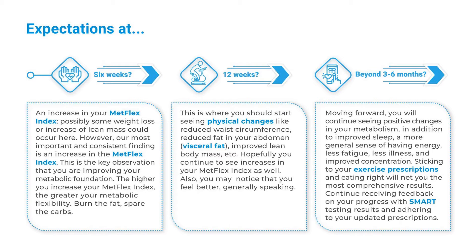At 12 weeks, this is where you should start seeing physical changes like reduced waist circumference, reduced fat in your abdomen and visceral fat, improved lean body mass, etc. Hopefully you continue to see increases in your Metflex Index as well. You may also notice that you feel better generally speaking.